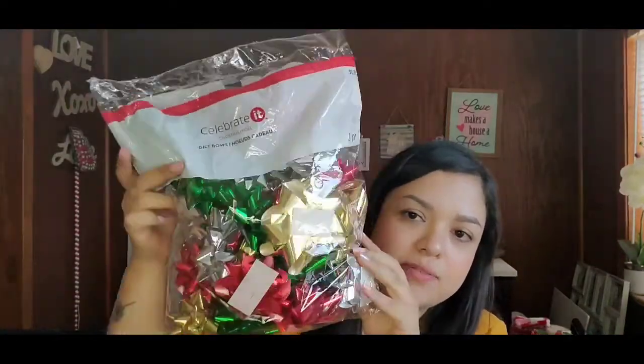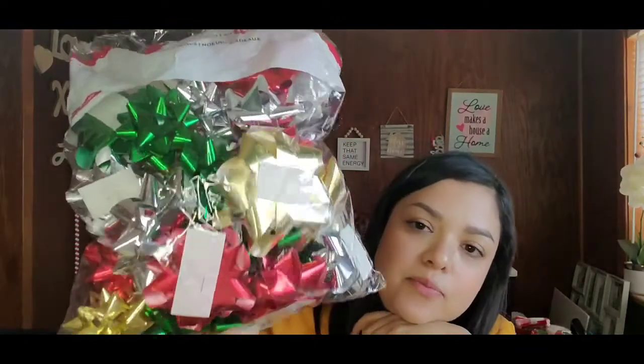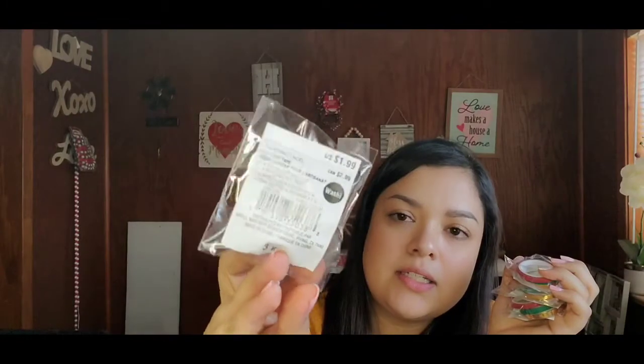Next up in the box are some gift bows — a bag of gift bows originally $4.99 — and it comes with 24 pieces of mixed color gift bows. That's a really good deal and you get some gift bows for next year's wrapping. I also got four packs of Christmas washi tapes — they come in gold, green, and red, and are originally $1.99 each. I'm going to have fun with these for Christmas, other DIYs, and painting canvases.